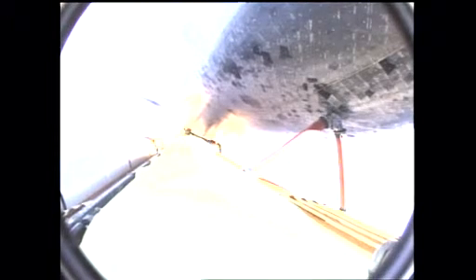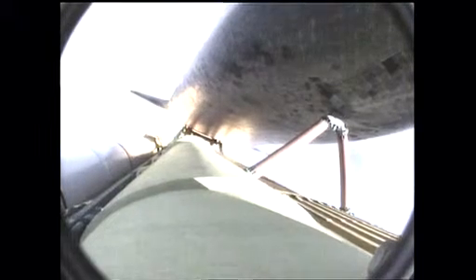Three engines now throttling down as Endeavour passes through the area of maximum dynamic pressure on the vehicle in the lower atmosphere. Approaching one minute into the flight. Endeavour, go at throttle up. Roger, go at throttle up. Endeavour's three main engines now back at full throttle, all three engines in good shape. Endeavour's already traveling 1,300 miles per hour at an altitude of 11 miles downrange from the Kennedy Space Center, now 12 miles.